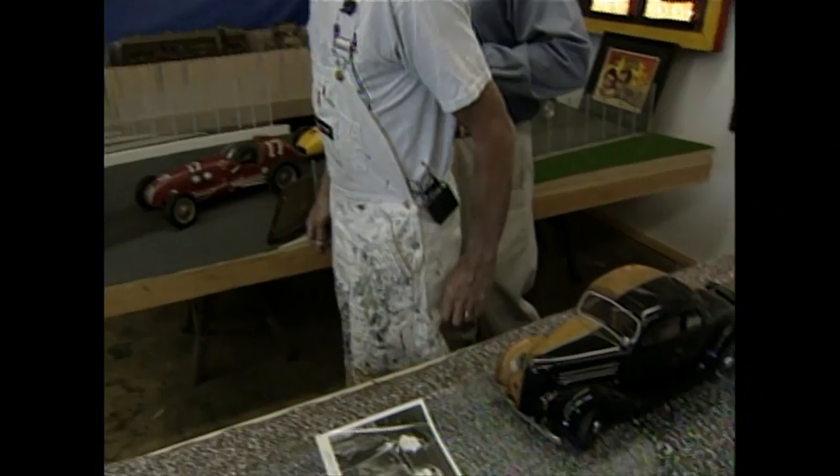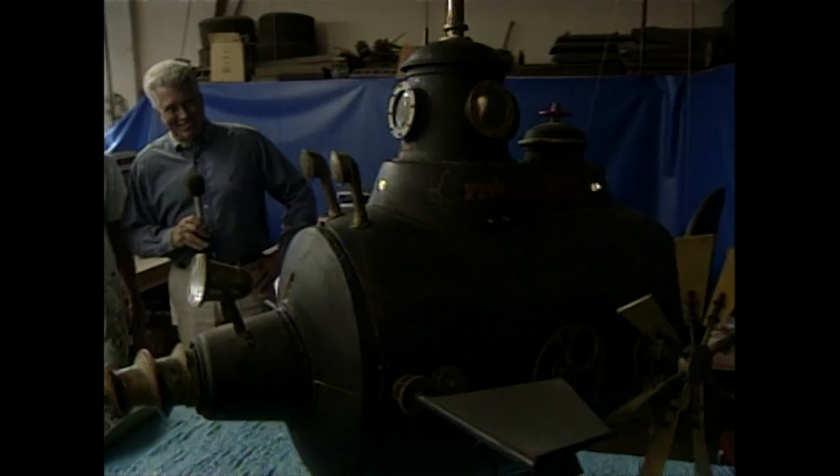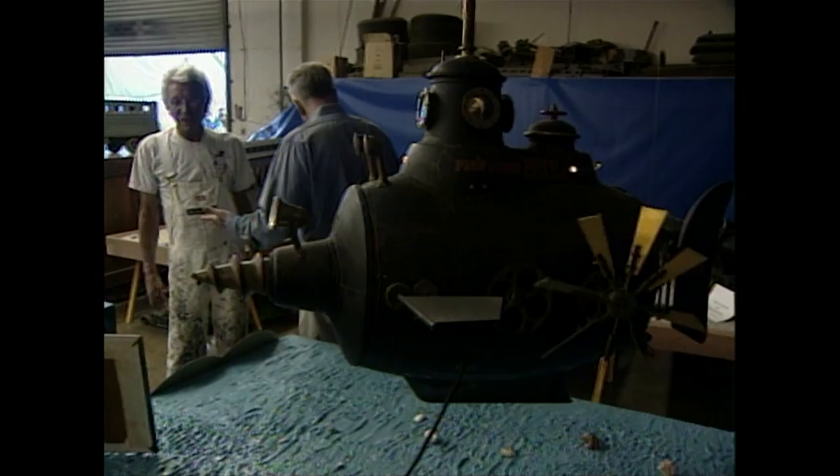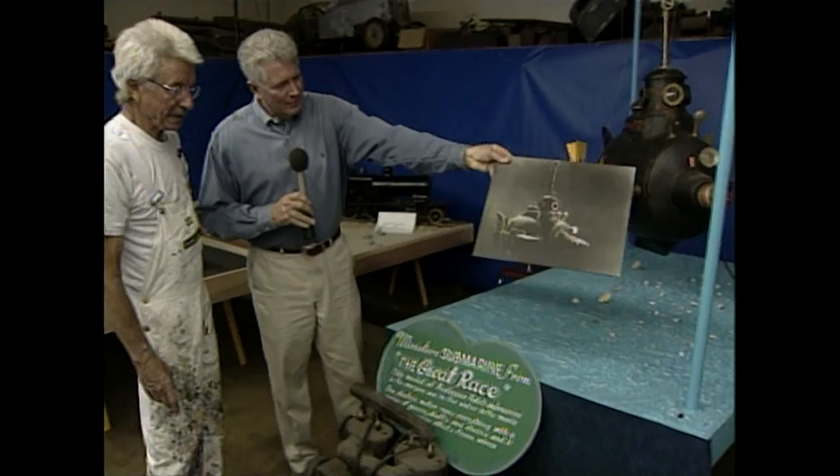What is this thing over here? Oh, that's a submarine from The Great Race — with Tony Curtis and Jack Lemmon. Oh my gosh, look at this — isn't that a cutie? And that was actually in the movie. See this picture of it — that's a picture of it in the movie, underwater. Actually, the submarine was never in the water — there was an aquarium in front of it with fish in the aquarium, and they shot through the water.